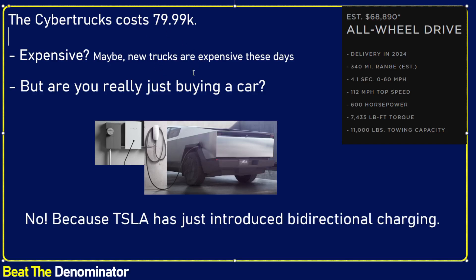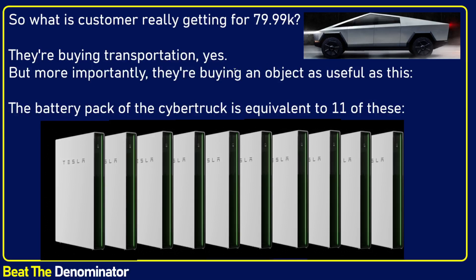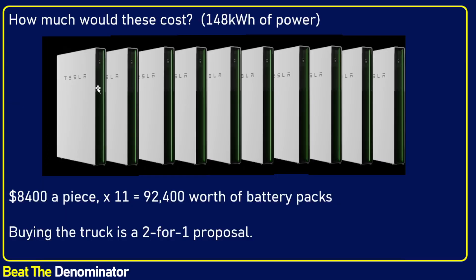So are you really buying just a car when you buy a Cybertruck? No. You're buying transportation, but you're also buying something else — a useful object corresponding to 11 Tesla Powerwalls. 11 Powerwalls is the same amount of power that the Cybertruck's battery holds: 148 kilowatt hours, which is the estimate for the higher-end model. How much would that cost if you were to buy the Powerwalls? That could cost $8,400 apiece times 11 — that's $92,000 worth of battery packs, which is more expensive than the truck itself.